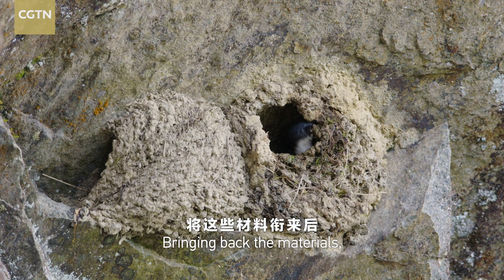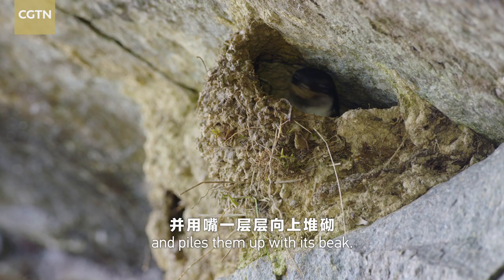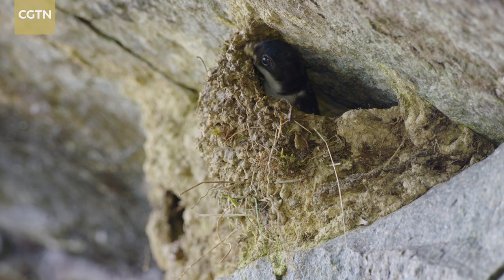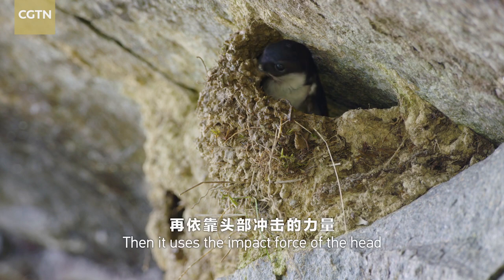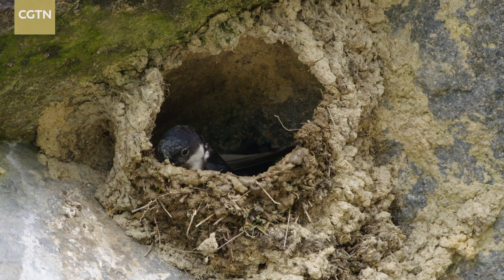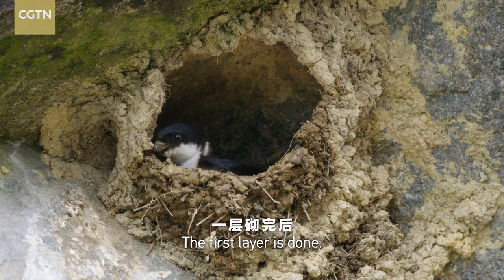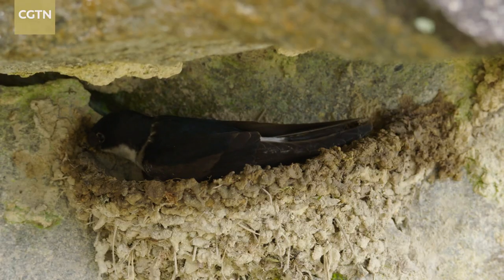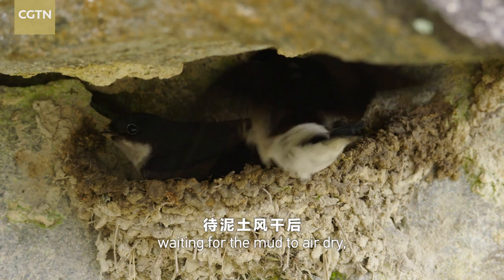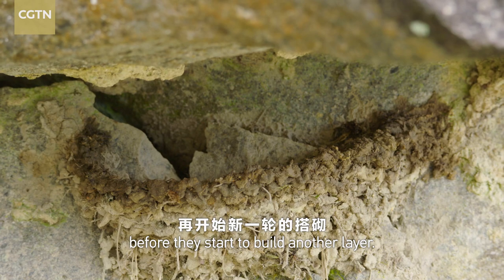Bringing back the materials, the swallow spits them out with saliva and piles them up with its beak. Then it uses the impact force of the head and high-frequency vibration to tamp down the mud. The first layer is done. The couple takes a break, waiting for the mud to air dry before they start to build another layer.